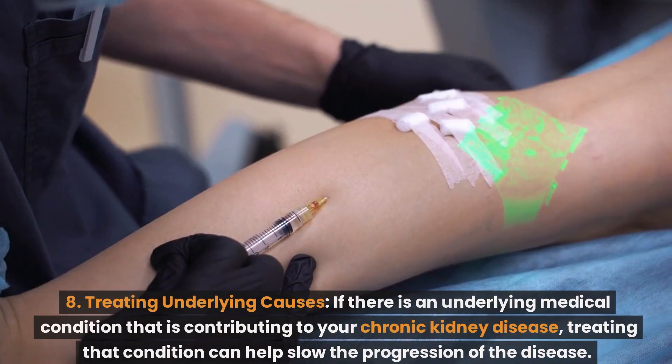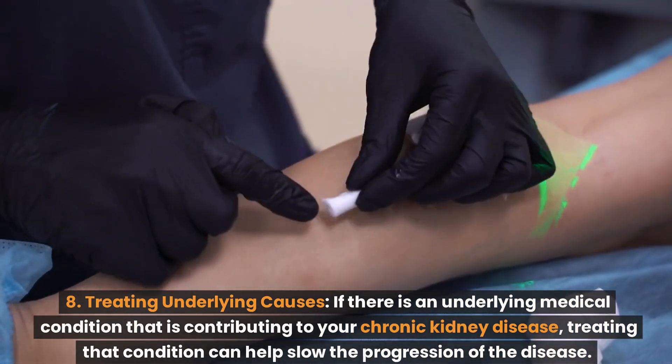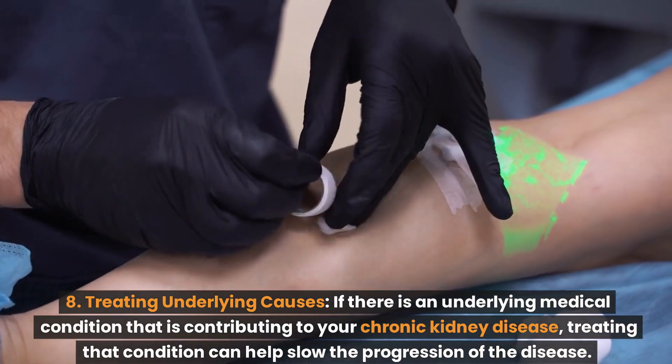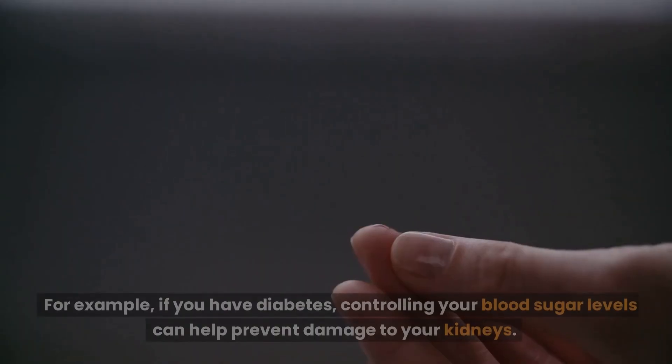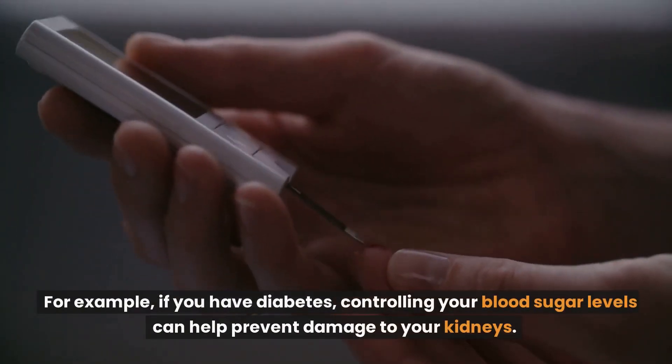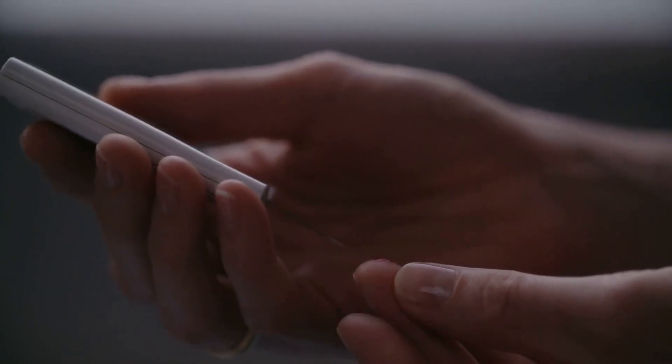Number 8: Treating underlying causes. If there is an underlying medical condition contributing to your chronic kidney disease, treating that condition can help slow the progression of the disease. For example, if you have diabetes, controlling your blood sugar levels can help prevent damage to your kidneys.